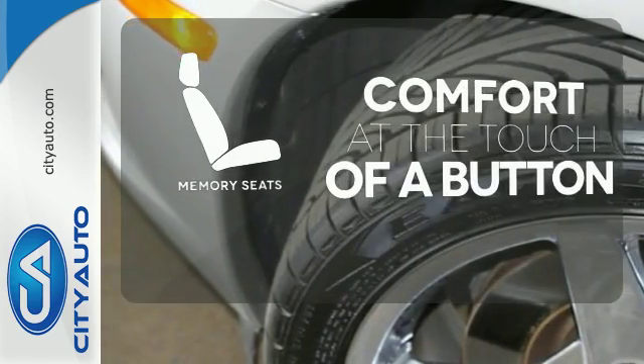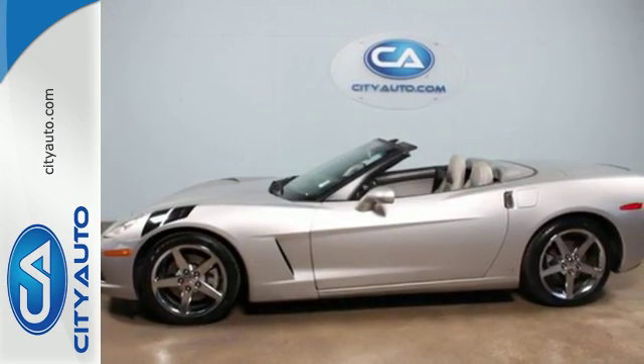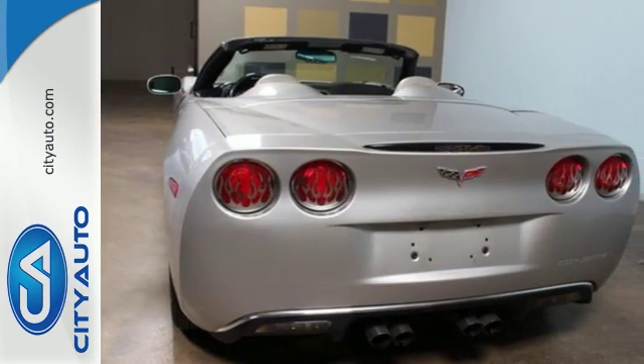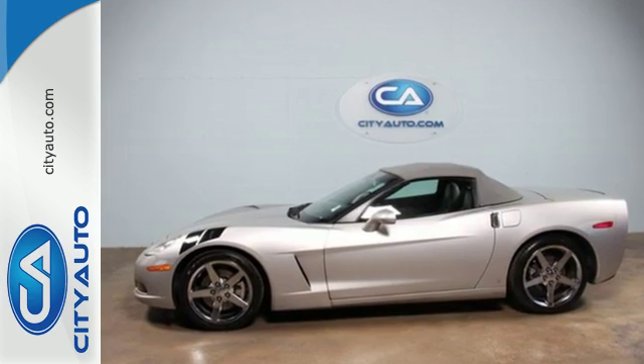Get comfortable with the touch of a button thanks to the memory seats. Combining a wealth of luxury features with refined road manners and an abundance of power, this all-American sports car lives up to the legend. Come on in today and take it for a test drive.